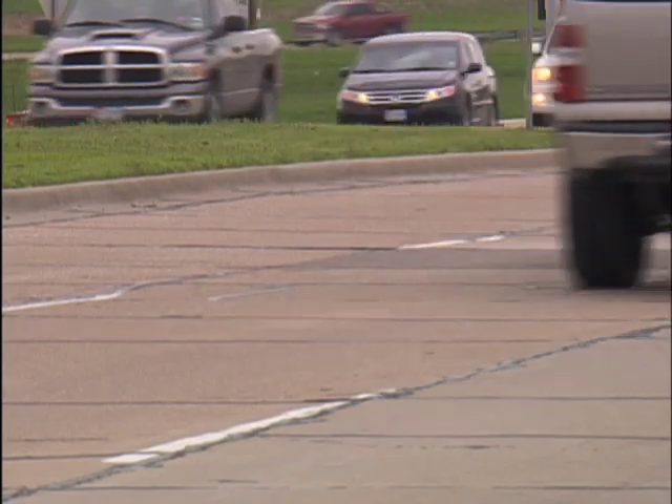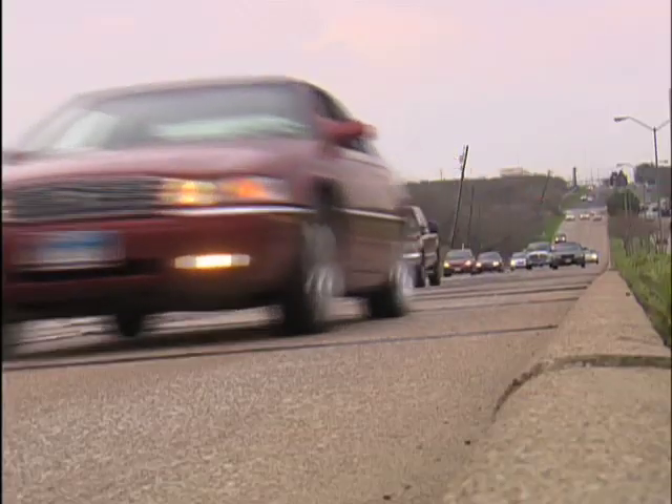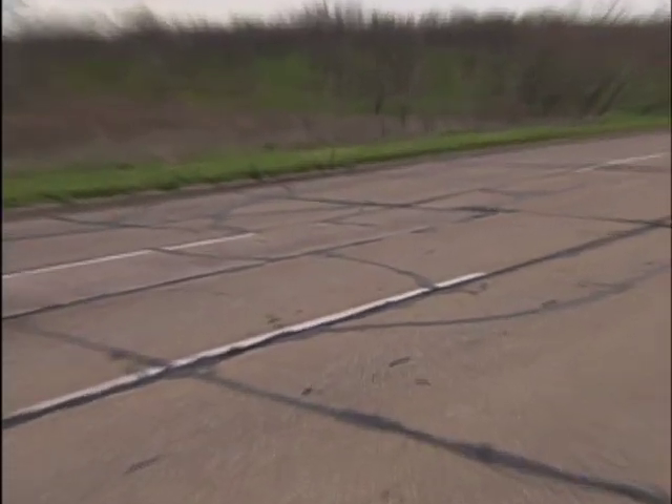This is southbound Beltline Road between Valley View Lane and State Highway 161. Irving's street division knows it can get a little rough in some spots, and new numbers are revealing just how bad.